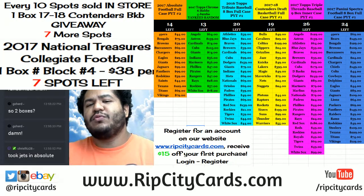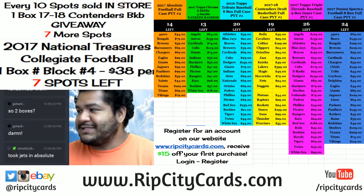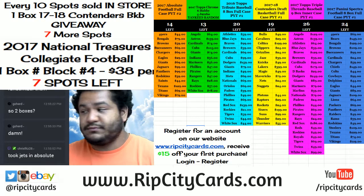Yo, what up everybody? It is your Uncle Jesse with you. Welcome. That time again, we're going to be doing NT College Football One Box Number Block Break Number 3. Let's do it.